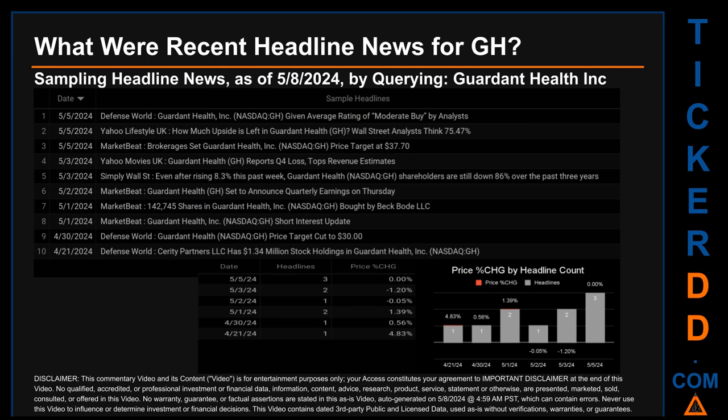The latest publication date — the day with the most found headlines — saw a price change of 0.00%, as the ticker opened and closed at $19.10. The oldest publication date of Sunday, April 21st, 2024, was actually the day with the highest percentage price change, seeing a price jump of 4.83%.